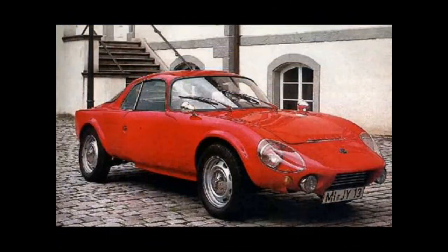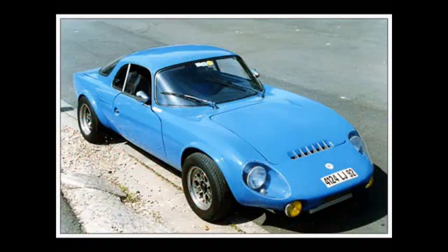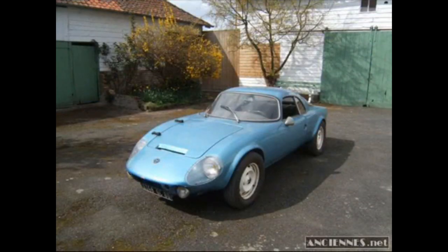Although production of the Jet was relatively limited, with around 1,500 units produced until 1968, its impact on the automotive industry cannot be overstated. The Jet showcased the potential of mid-engine layouts, highlighting their benefits in performance, handling, and overall driving dynamics.